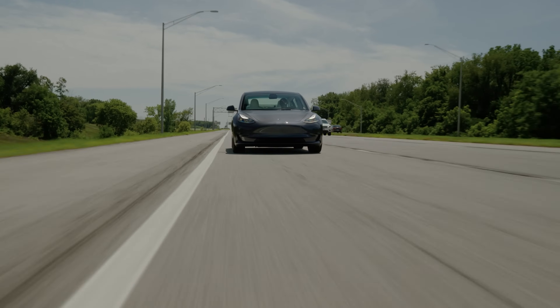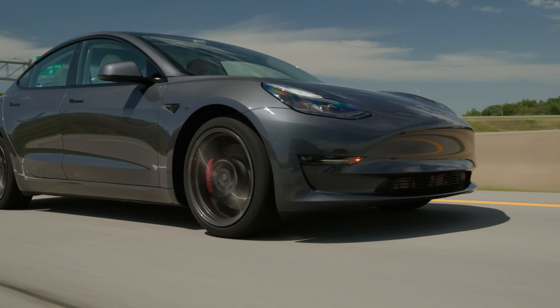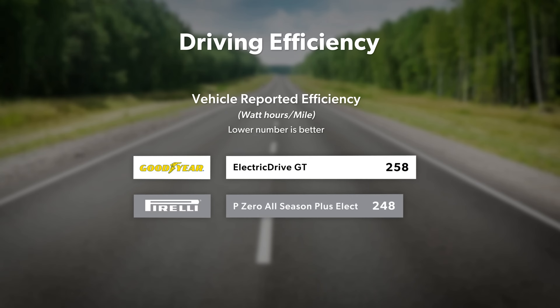To compare efficiency, we drove our identical test vehicles on a 100-mile highway loop near our South Bend, Indiana headquarters. The vehicle-reported efficiency for the P0 All-Season Plus Elect was 248 watt-hours per mile, and the Electric Drive GT was only a small step less efficient at 258 watt-hours per mile.